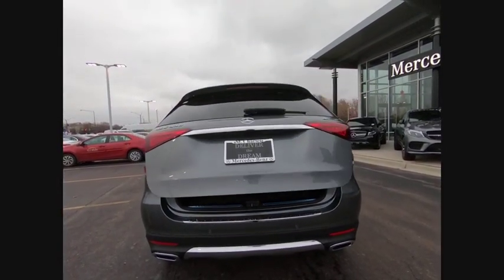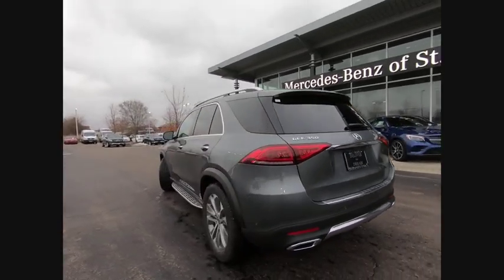Front suspension type: double wishbones. Front suspension type: strut. Come see the car for yourself.